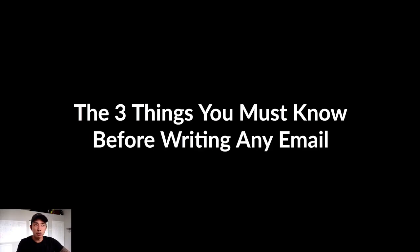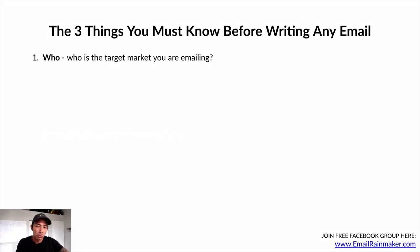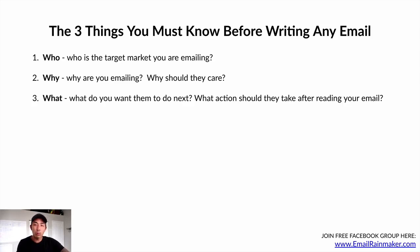The three things you must know before writing any email. Number one is the who — who are you targeting? Who is the target market you are emailing? Very important that you know who you're speaking to, especially if you have different types of people on your list. The why — why are you emailing them, and why should they care? The what — what do you want them to do next after reading your email?